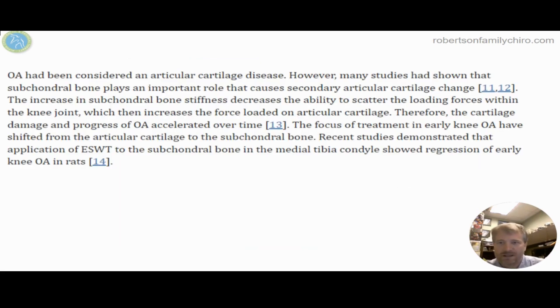Osteoarthritis — that OA — is considered an articular cartilage or joint cartilage condition where it starts to break down. Those forces overwhelm the meniscus and also that hyaline cartilage underneath the compression point of the bone. We also look at the subchondral bone, that area right underneath that hyaline cartilage zone.